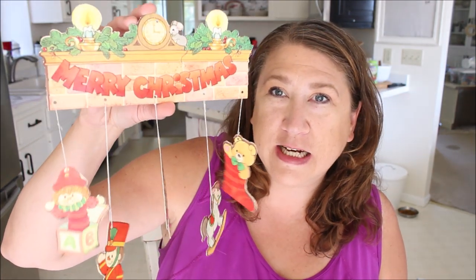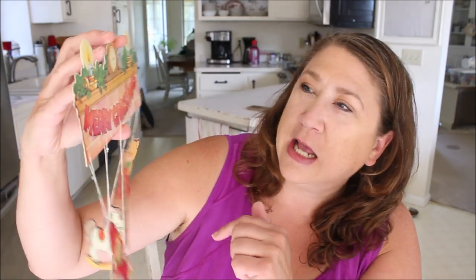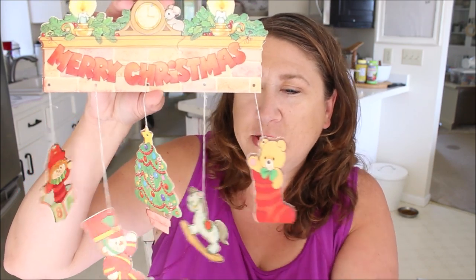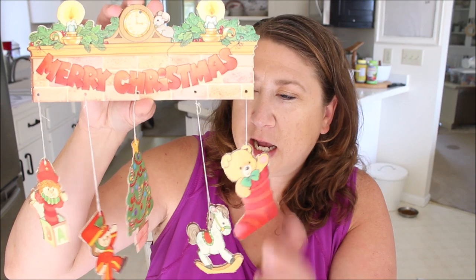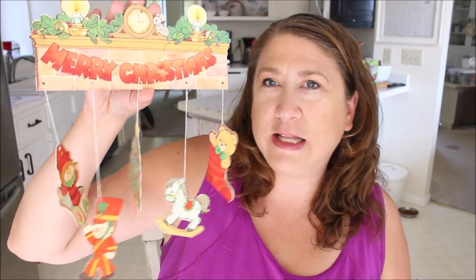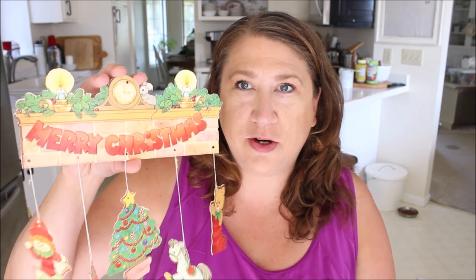The first thing mom sent me was actually her mother's — it's a little Christmas decoration. It's a little chimney that says Merry Christmas on it. It's got a cute little mouse on top, some little candles, and it's like a little mobile with a Christmas tree, a little rocker, some stockings, a little soldier, and a little jack-in-the-box. I love vintage Christmas items and I thought this was so adorable, so of course I said yes. Not quite sure what I'm going to do with it, but I think it is adorable.